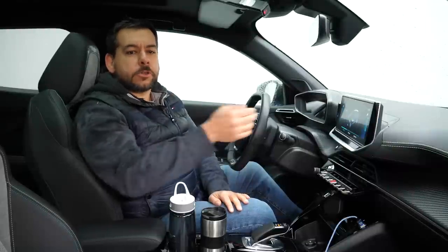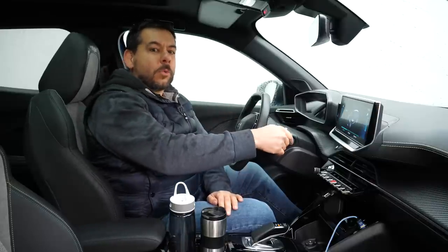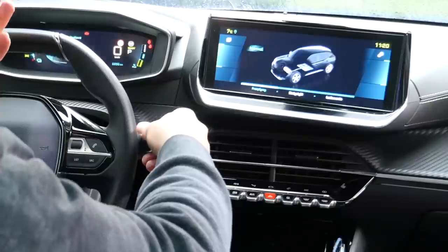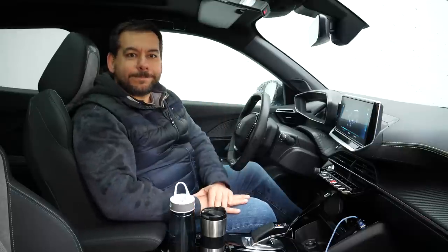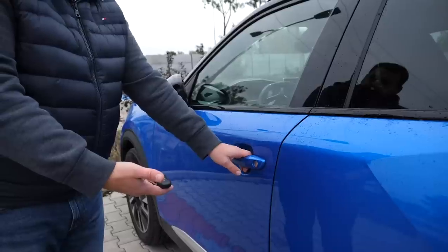The rear window wiper: in Peugeots you twist the right stalk forward to turn the wiper on and twist it back to turn it off. But turn the car off while the wiper is in the on position, and when you turn the car back on the wiper will be off — so you have to twist it back and then forward again to make it work. The automatic wipers in the front can go into full attack mode during a slight drizzle while the car is standing at lights, but in heavier rain on the move they sometimes don't work at all and need to be reset.